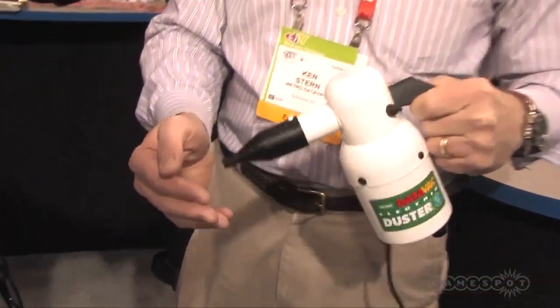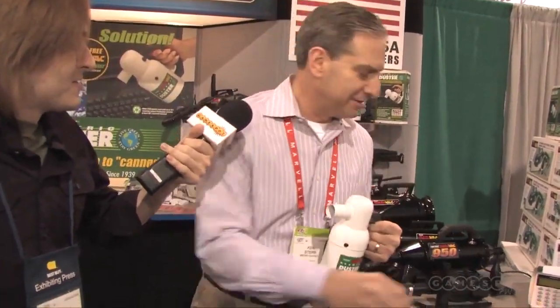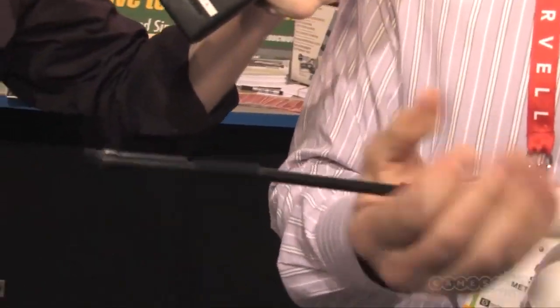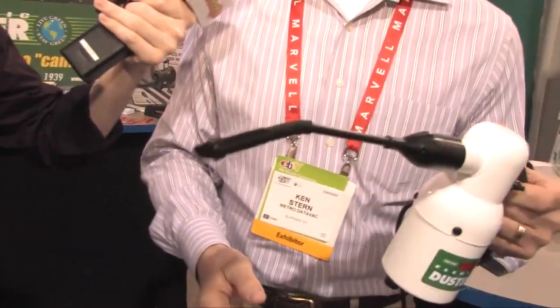The best part is that you never have to buy a can of air again. Cans range between $5, $10, $15 a can — this is a one-time purchase. Suggested list price is about $70–$80. It plugs into your household current and comes with a bunch of accessories.